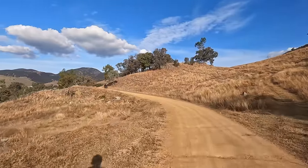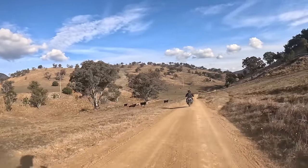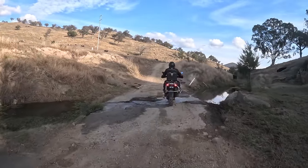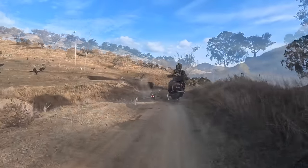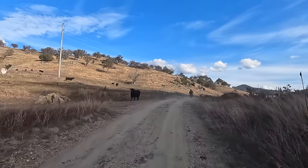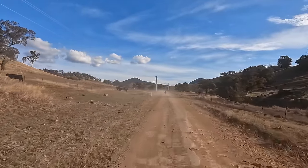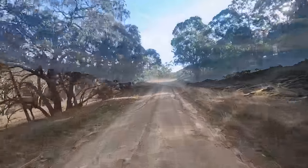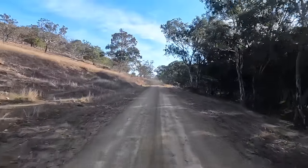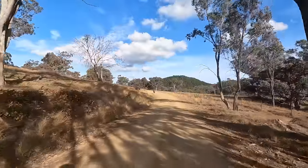A bit cold overnight for camping, though. Around this section you start riding away from the Murrumbidgee and eventually this road becomes Nanangro Road. A few more potholes and ruts through here, and there were wombats too.